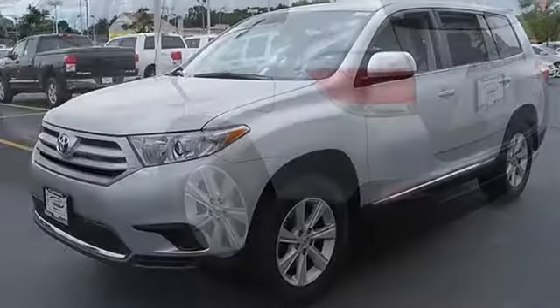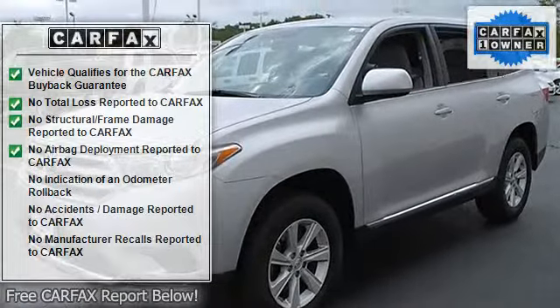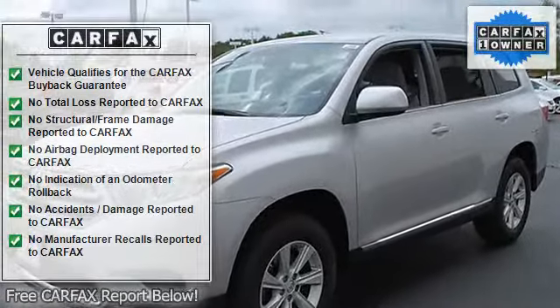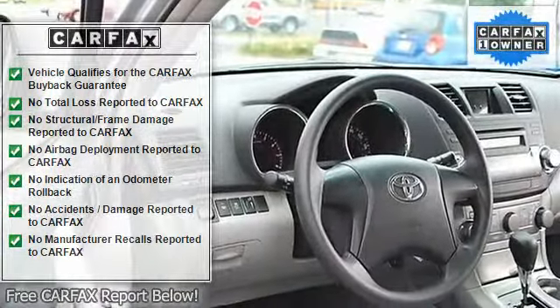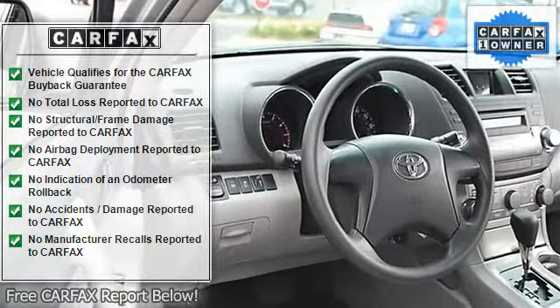AM FM stereo, CD player, MP3 player, auxiliary audio input. Cloth seats, bucket seats, second row bench seat, additional rear seat, adjustable steering wheel.